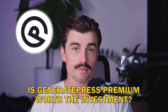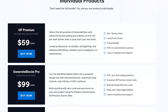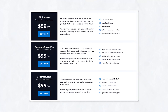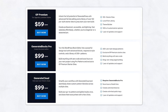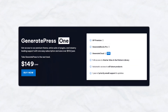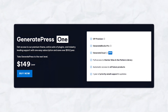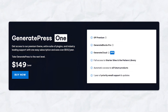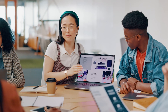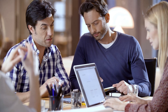Is GeneratePress Premium worth the investment? GeneratePress now offers two main pricing options: GP Premium and the more comprehensive GeneratePress 1 bundle. GP Premium costs $59 per year and gives you access to their premium theme, which includes advanced full-site editing, 100-plus starter sites, a local font library, and hundreds of customization options, plus one year of updates and support. GeneratePress 1 is their all-in-one subscription bundle priced at $149 per year, which includes GP Premium, GenerateBlocks Pro, and GenerateCloud — perfect if you're looking to access all of GeneratePress's products including the pattern library and future releases. Both pricing options are reasonable, especially if you're building multiple websites or working on client projects.